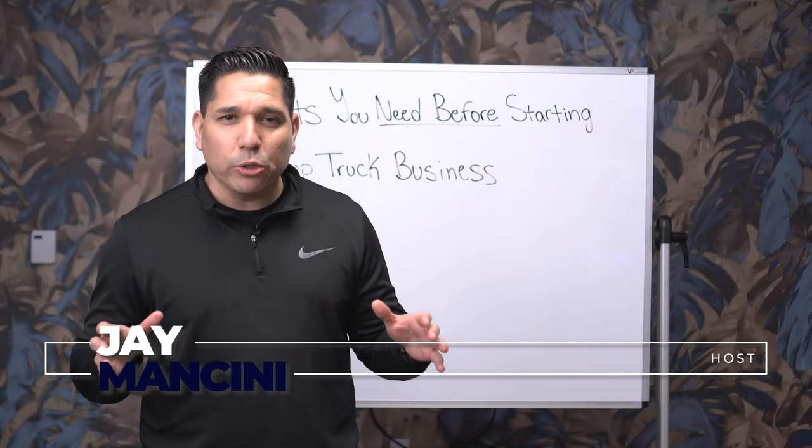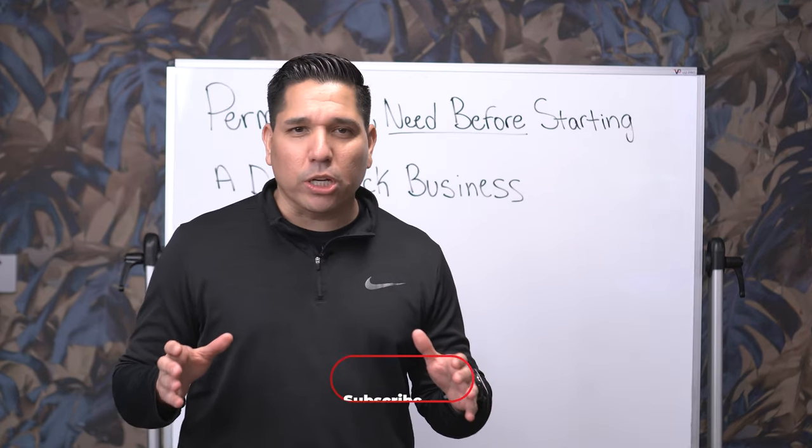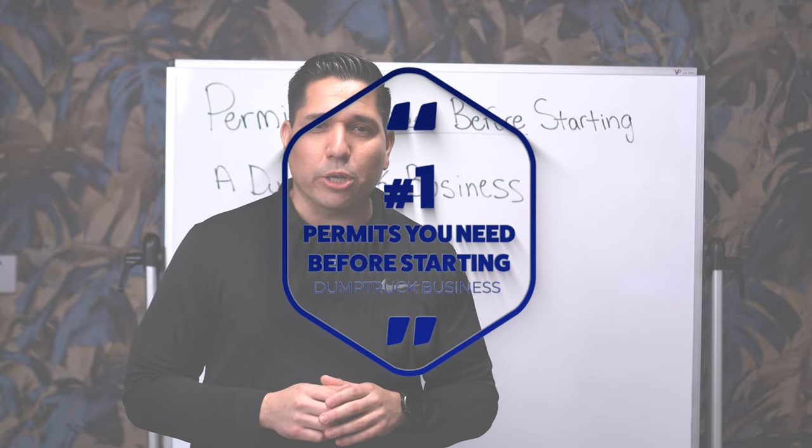This is Jay Mancini. Welcome to my YouTube channel where we keep the wheels rolling and the cash flowing. Today we're going to be talking about the permits you need before starting your dump truck business.